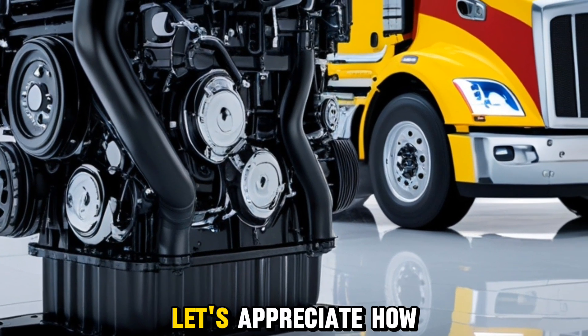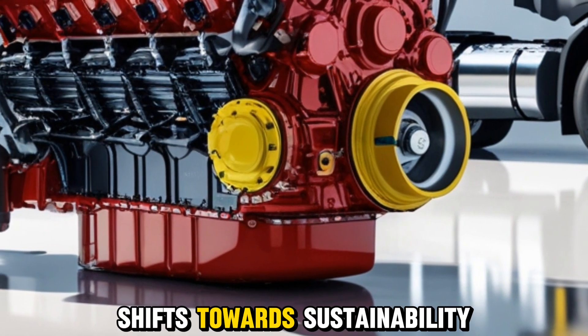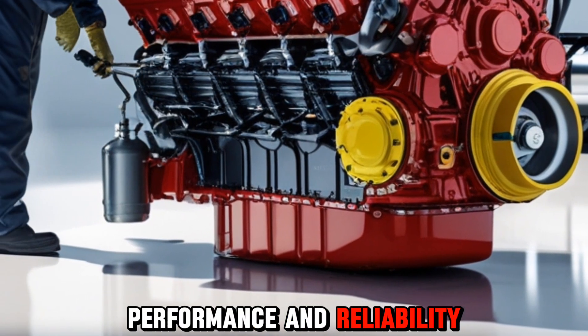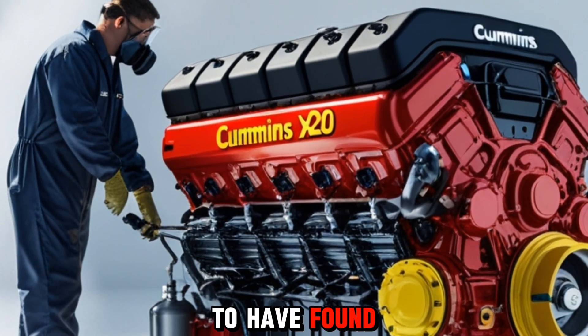Before we wrap up, let's appreciate how Cummins has not only stayed relevant, but stayed ahead of the curve. While the world shifts toward sustainability, they're ensuring that performance and reliability are never compromised. It's a balancing act that few can pull off, but Cummins seems to have found that sweet spot.